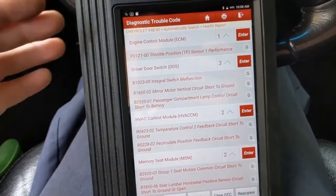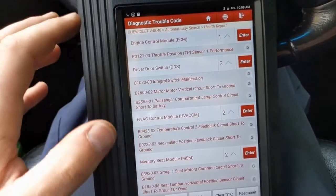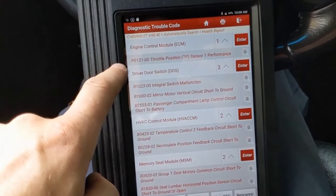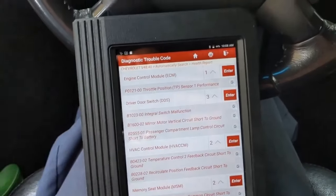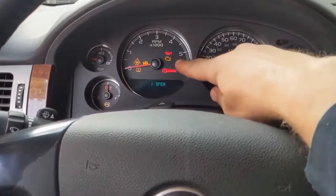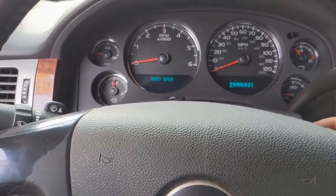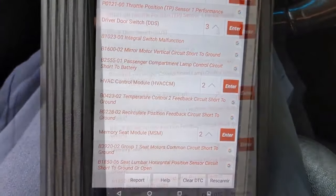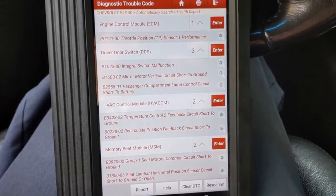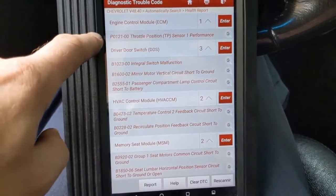I just did a health report with the scan tool, so it talked to all the modules capable of speaking, and there are lots of codes. The engine control module has a code for throttle position sensor performance. When I started it up, that check engine light stayed on, so it has a check engine light on. It's possible that the ECM sees the check engine light and says we're not going to start the car. I'm not 100% sure — I haven't cleared that code yet.